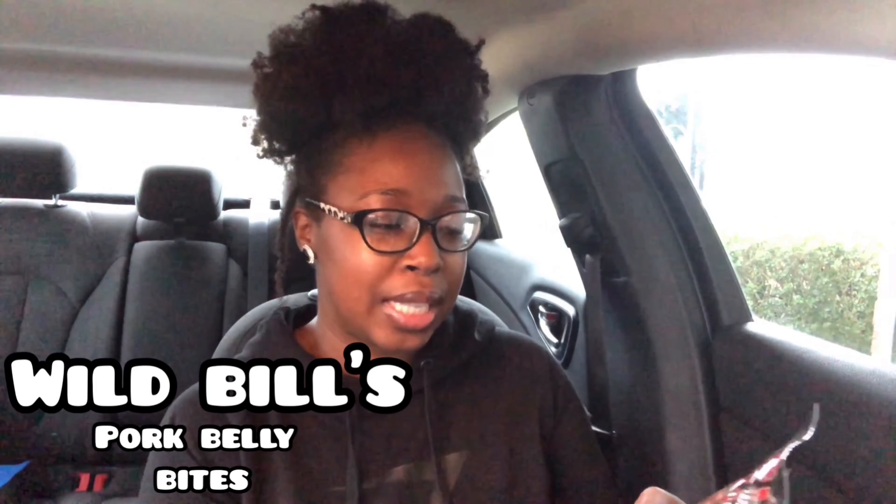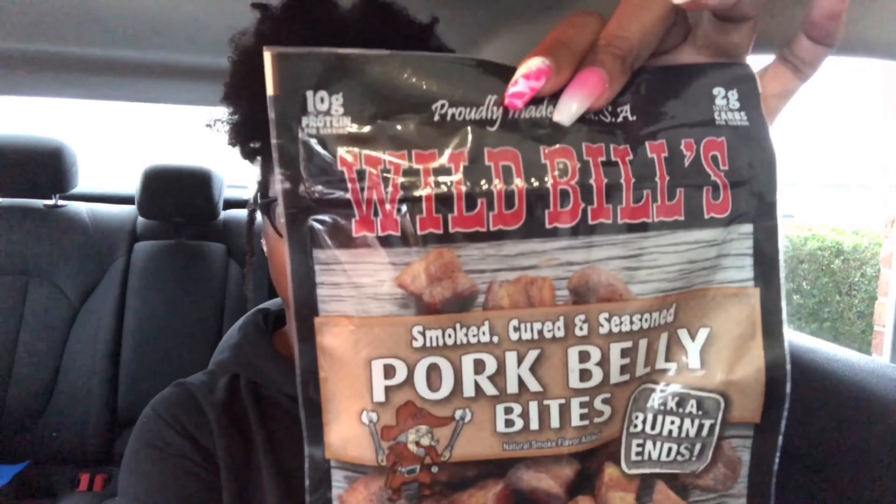The next product is the Wild Bill's smoked, cured, and seasoned pork belly bites — aka burnt ends. These were really good when I tried them before. Made with 100% real bacon. Nutrition facts: 140 calories, 11 grams of fat, 2 grams of carbs, 0 grams of fiber, 1 gram of sugar, and 10 grams of protein. There are really people out there who don't like bacon — that's okay, I'll eat all the bacon for you!